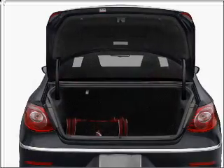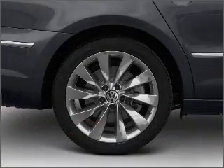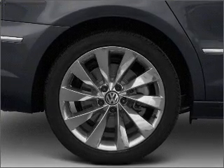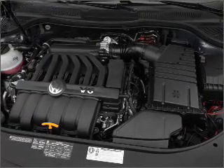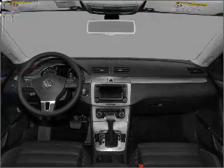reach your destination effortlessly with GPS navigation. Stand out from the crowd with premium wheels. Treat yourself to a premium sound system. Brake safely with the anti-lock braking system. Let the outside in with a built-in sunroof, and memory settings make for a more comfortable ride.